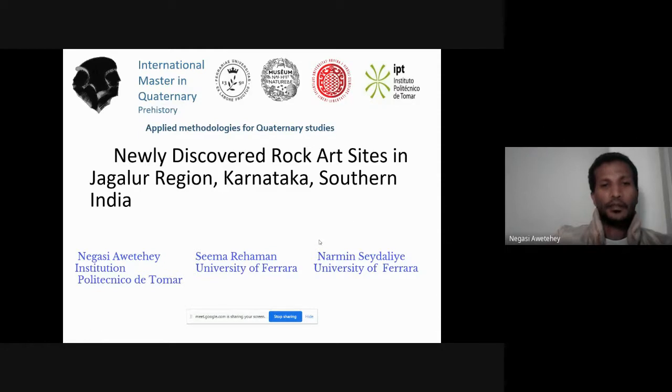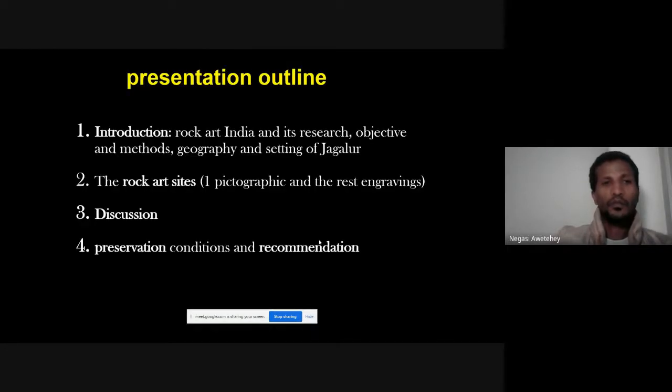Our presentation is structured as follows: we have an introduction covering rock art in India, its research status, objectives and methods, and the geography of the Jagalur region. The second part covers the main work on five rock art sites, followed by a discussion, and finally preservation conditions and recommendations, since the sites are new and preservation matters for the archaeological record.